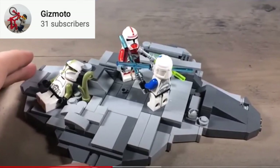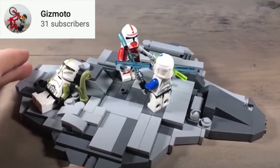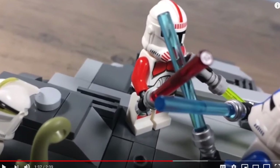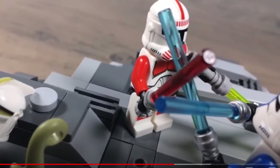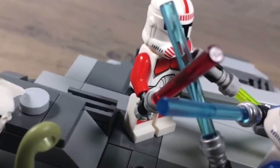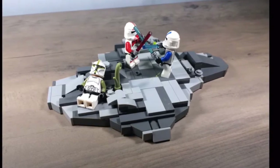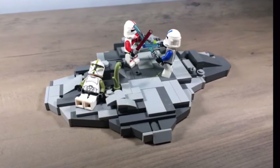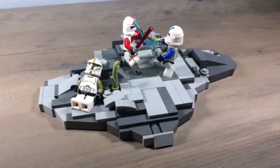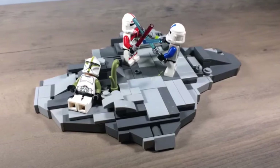Also finishing in second place, tied with ND Brick Productions, is Gizmoto with his Clone duel build. This scored 4 for detail, 4 for technique, 3.5 for color, 3 for story, and 0 for motorization, with a total of 14.5. Some really cool features were the minifigures he chose — he had one of the old phase one troopers, and I thought that made the build really unique. The one thing we didn't fully understand was an extra minifigure that could have been from a battle scene, but it didn't have much of a story.